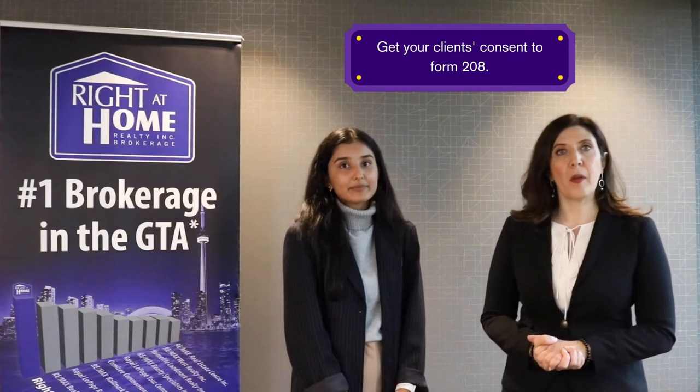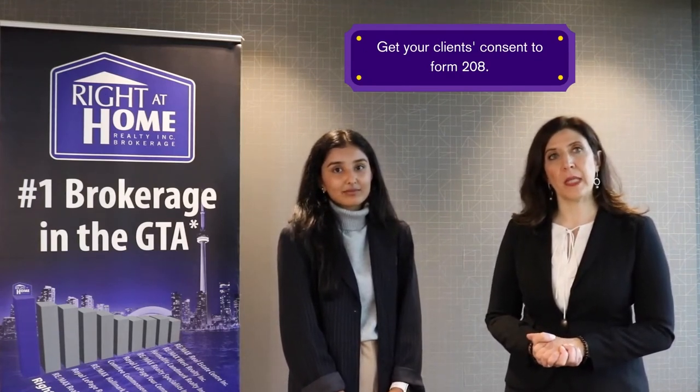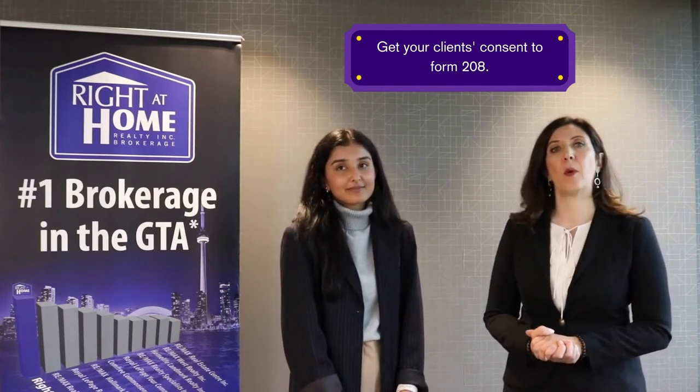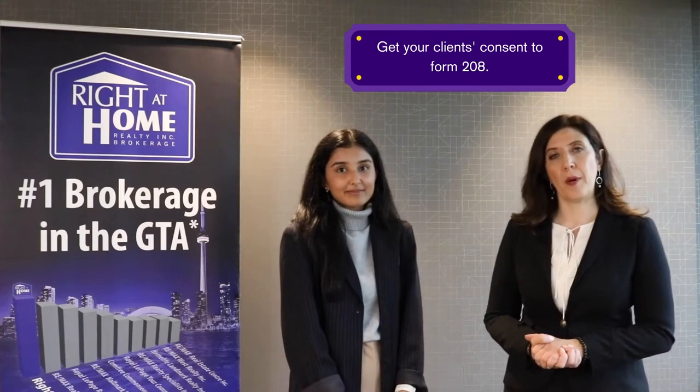Number one: before the lockboxes are installed, the listing agent must obtain the homeowner's written consent by asking their client to sign Web Form 208, Entry Access to Property. This must be done whether the property is vacant or occupied. In order to ensure that the homeowners are making an informed decision, real estate professionals should provide their clients with a full explanation of the risks and benefits of having a lockbox.